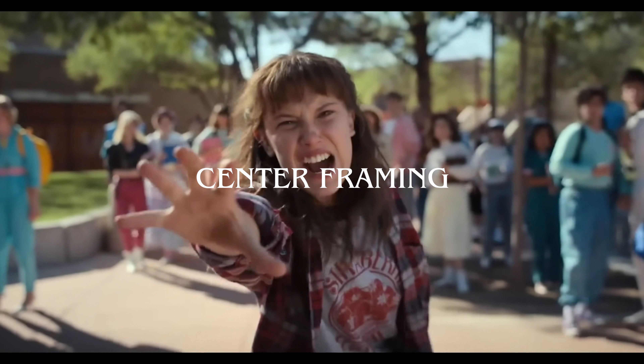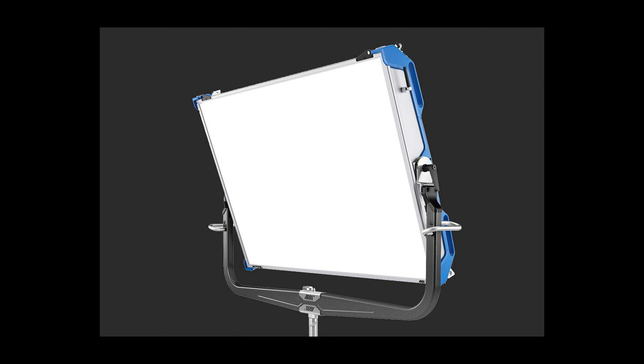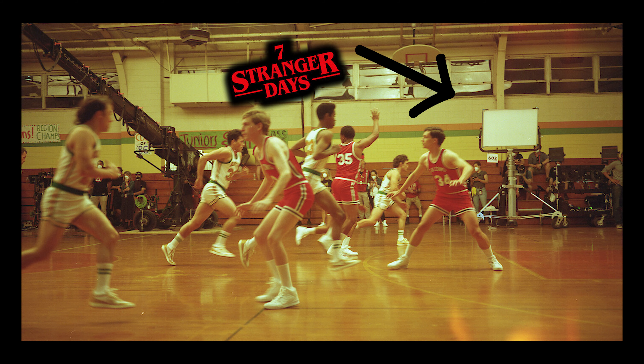I won't go too in-depth into what these actually are, but hopefully you have a bit of background — and by me naming them you can do your own research. The key framing techniques are the rule of thirds, center framing, and symmetry. These are three key elements that the original cinematographer Tim Ives established early in Season 1. Some of the lighting used in Stranger Things includes ARRI sky panels, which are very common on film sets nowadays. Most of the lighting Tim Ives said he was using was LED lighting.